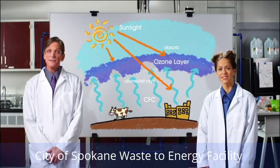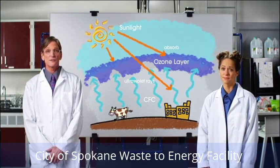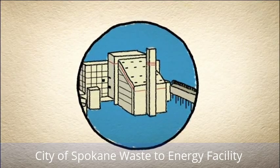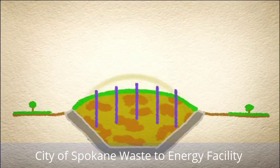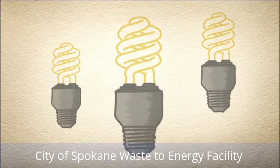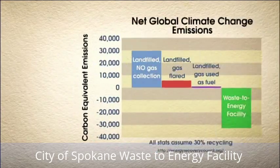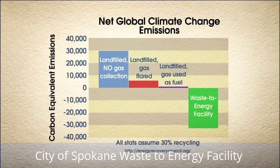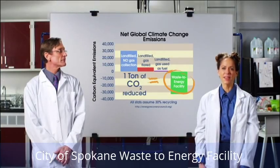Many natural and human-caused processes, including the burning of garbage, emit greenhouse gases which cause climate change. However, the burning of garbage at Spokane's waste-to-energy facility actually reduces global greenhouse gas emissions. It reduces landfill methane emissions, produces electricity that would otherwise have been produced by burning fossil fuels, and recovers ferrous metals which are recycled. On a life-cycle basis, according to the U.S. Environmental Protection Agency, burning a ton of garbage in a facility like Spokane's — rather than landfilling it — actually reduces global greenhouse gas emissions equivalent to one ton of CO2.